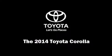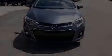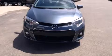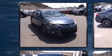Discerning drivers will appreciate the 2014 Toyota Corolla. This four-door, five-passenger sedan will allow you to take command of the road with confidence.